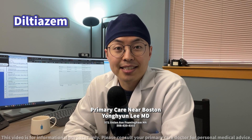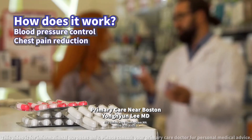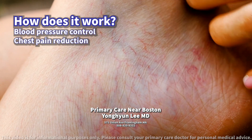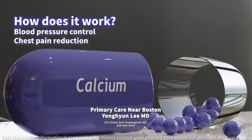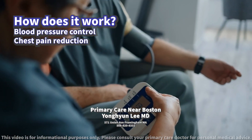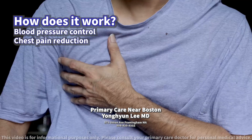Today, we will discuss Diltiazem. How does it work? Diltiazem is a medication that helps to relax the muscles of your heart and blood vessels. It does this by blocking calcium from entering the cells of these muscles, which helps to lower blood pressure, control heart rate, and reduce chest pain.